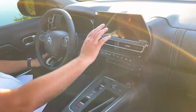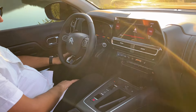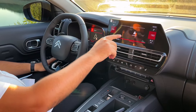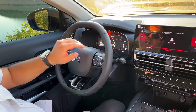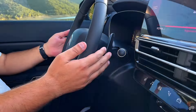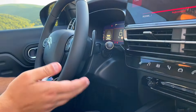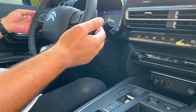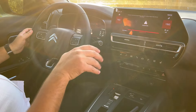Ekranlarına bakacak olursak, aracı start-stop tuşundan çalıştırıyoruz. 10 inç bir multimedya ekranı ve 12.3 inç sürücü bilgi ekranı bulunmaktadır. Direksiyonun arkasında vites değiştirici kulakçıklar var. Manuel modda veya otomatik D modunda kullanırken vitesi artı ya da eksi şeklinde düşürüp yükseltebiliyorsunuz. Kulakçıklar modlardan bağımsız olarak aktif şekilde çalışıyor.